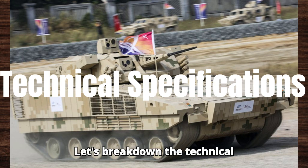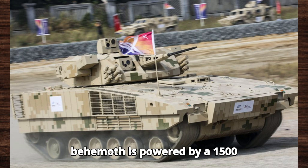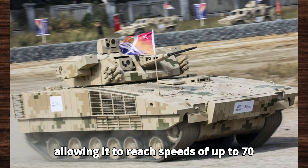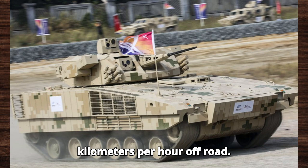Looking at the technical specifications of the VN-20: this behemoth is powered by a 1,500 horsepower turbocharged diesel engine, allowing it to reach speeds of up to 70 km/h on-road and 50 km/h off-road.